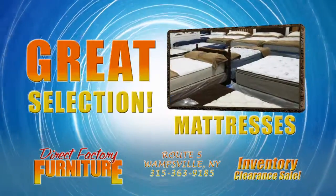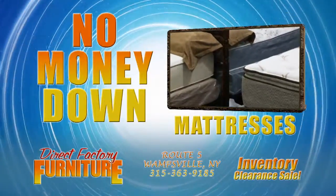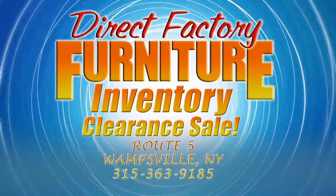We're moving out mattresses. Great selection. Quick delivery. Get 0% financing with no money down. It's all gotta go, so don't miss Direct Factory Furniture's Warehouse Inventory Clearance Sale.